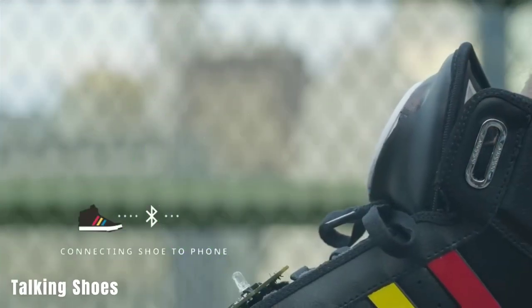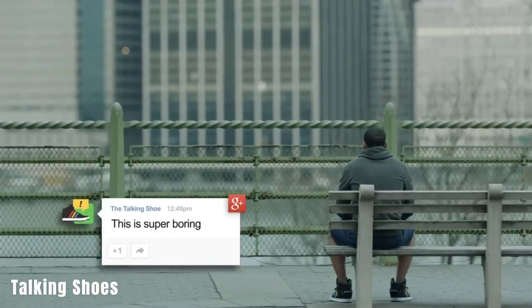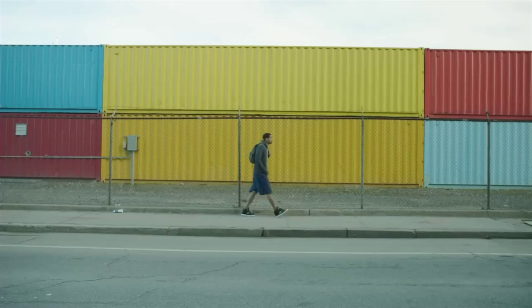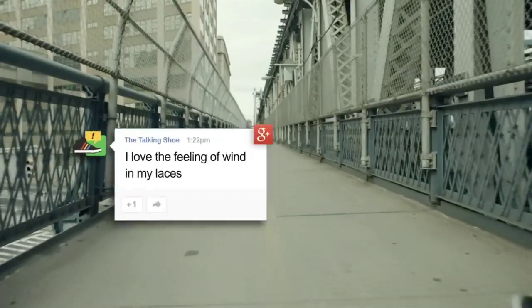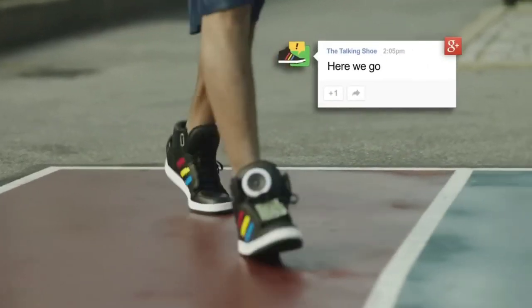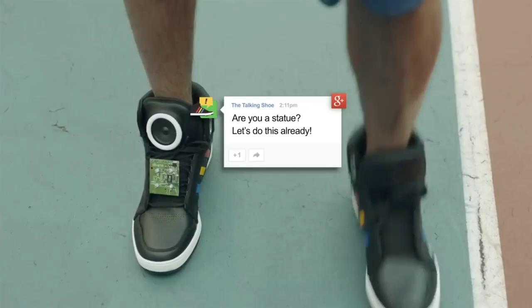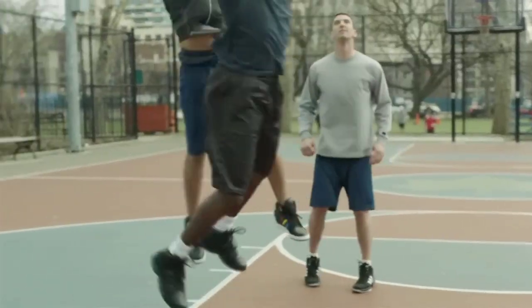Google experimented with smart sneakers using an Adidas base, equipped with a microcomputer, speakers, a Bluetooth module, and more. These shoes were designed to understand and comment on the actions of their owners, posting updates on Google+. Each pair was given its own personality — for example, lazy shoes would disapprove if their owner decided to go for a run, while sporty shoes would approve. However, these shoes were not mass-produced and remained an experiment to showcase technological advancements.